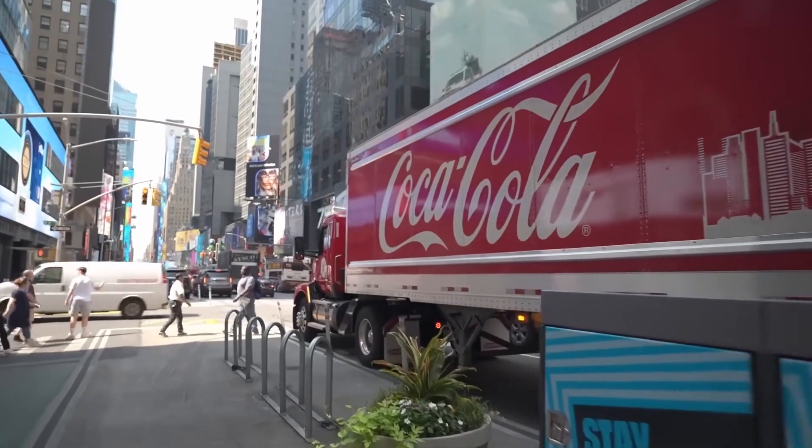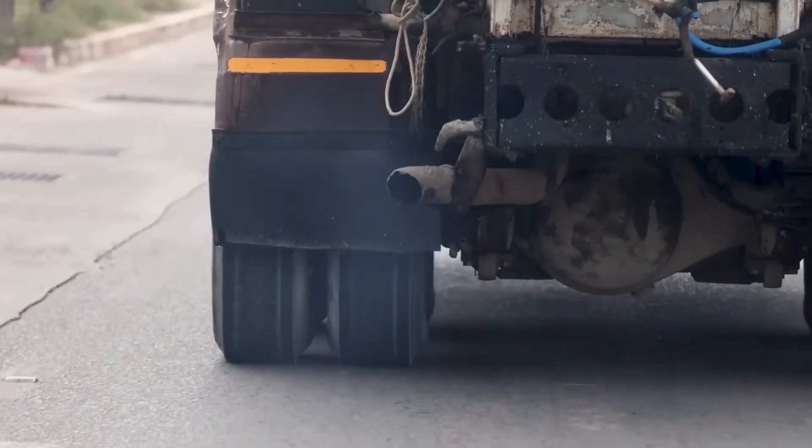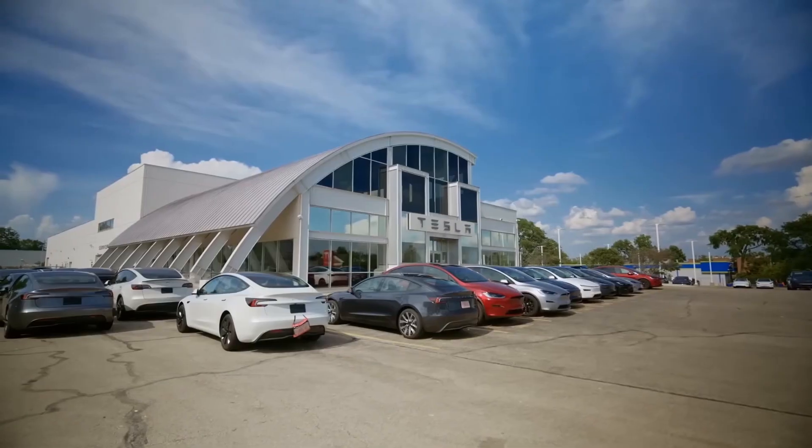Imagine you are a fleet manager, and a vehicle promises you a 50% cut in your biggest expense. That vehicle is real, it is here, and we are starting our deep dive right now.